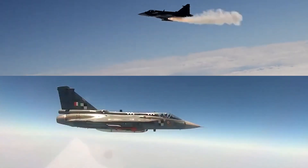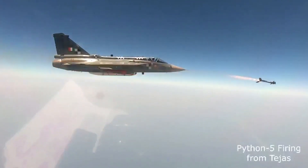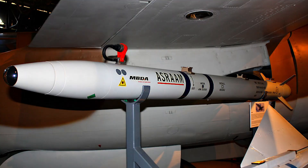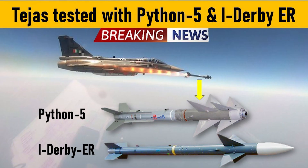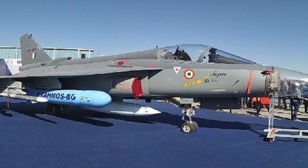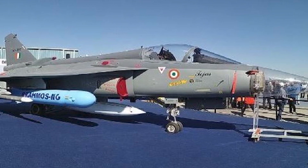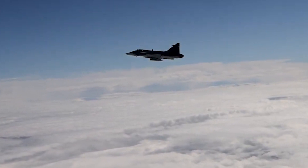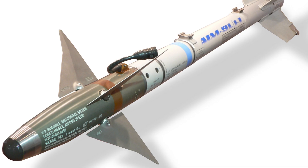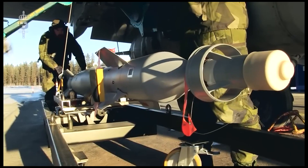And now, the moment we've all been waiting for — the lethal payloads. Tejas flexes its muscles with Astra BVR, R-73, I-Derby, ASRAAM WVR missiles, and the formidable Python 5. The supersonic cruise missile version of BrahMos, named BrahMos-NG, is under development, promising additional firepower for the Tejas. On the Gripen's side, a deadly combination of Iris-T, AIM-9 Sidewinder or A-Darter, MBDA Meteor, and a deadly bomb inventory. It's an aerial arms race, and we've got a front row seat for you.